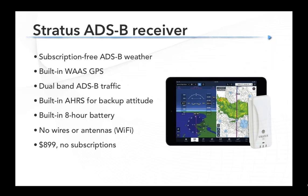With ADS-B on ForeFlight, we're talking typically about Stratus as the ADS-B receiver. Garmin's GDL 39 series also works, but the most popular option has been Stratus. This is the latest model, the Stratus 2S. It receives subscription-free ADS-B weather, has a WAAS GPS for moving map position, receives ADS-B traffic, and has a built-in AHARS — an Attitude Heading Reference System — that provides a backup attitude display on the iPad. It has a built-in 8-hour battery with no wires or antennas needed, just the single box. It's $899, more expensive than the SiriusXM receiver, but with ADS-B there is no subscription fee.